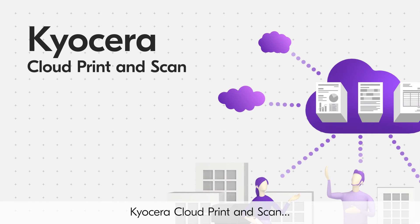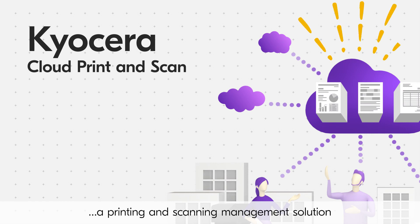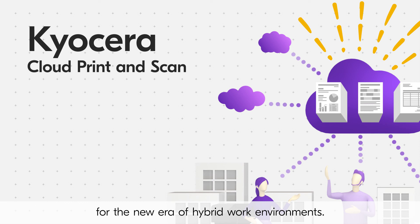Kyocera Cloud Print and Scan — a printing and scanning management solution for the new era of hybrid work environments.